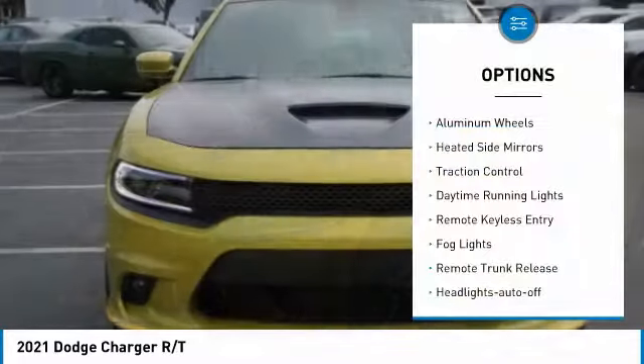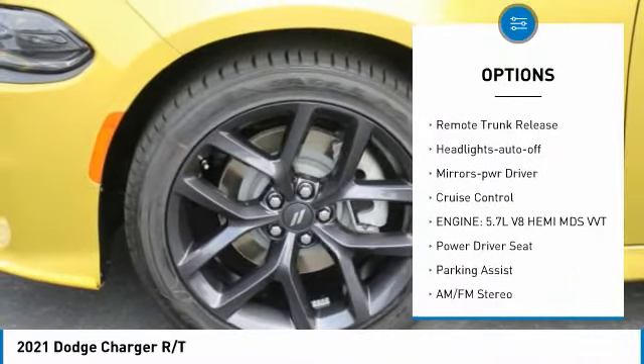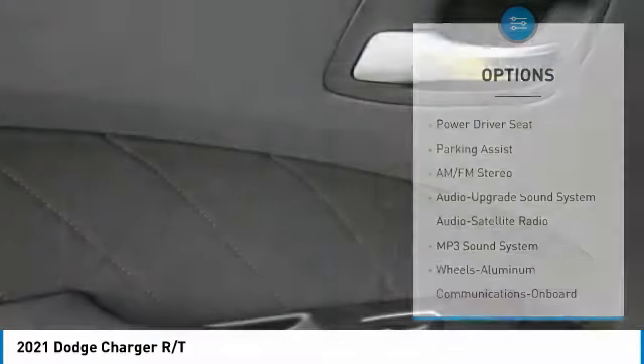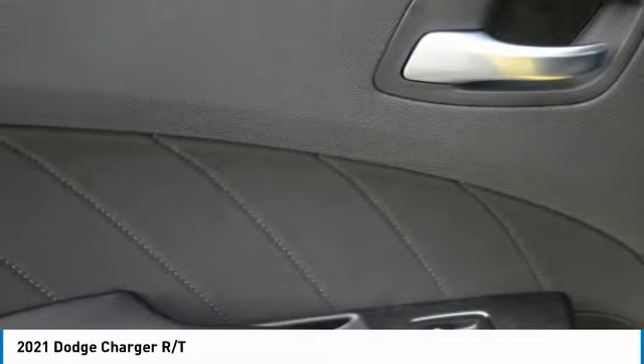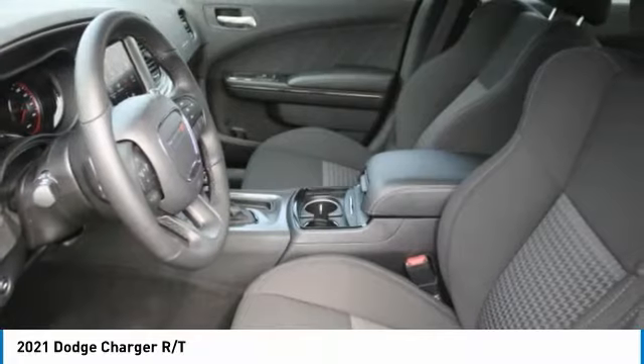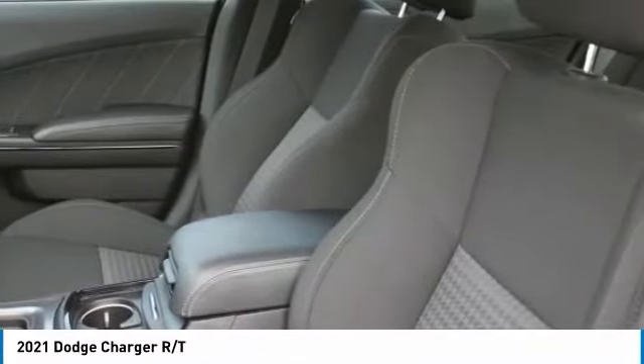Here are some of this vehicle's great options: aluminum wheels, heated side mirrors, traction control, daytime running lights, remote keyless entry, fog lights, remote trunk release, headlights auto off, mirror memory, and cruise control. If affordable style and reliability are what you're looking for, this vehicle couldn't be more perfect — drive it today.